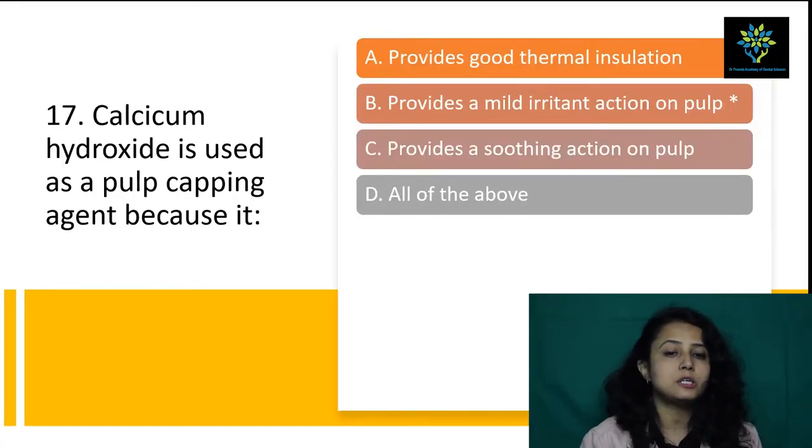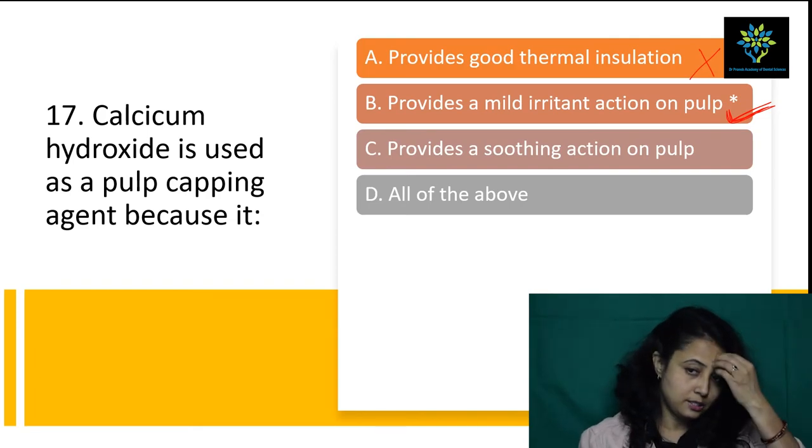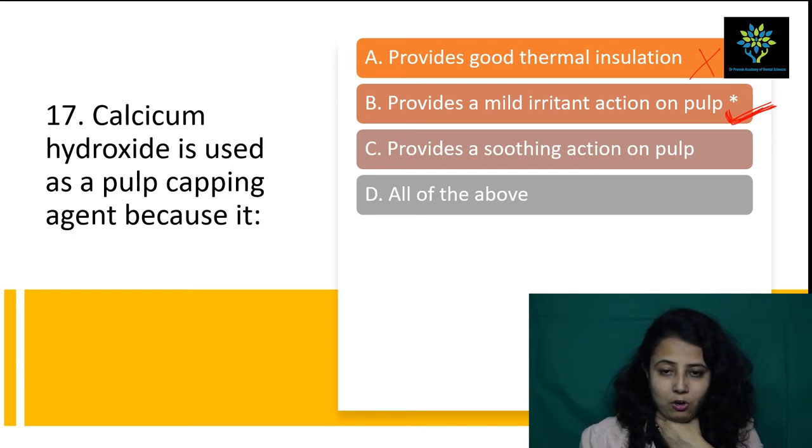Next question: calcium hydroxide is used as a pulp capping agent because — A) provides good thermal insulation — no, calcium hydroxide is not a good thermal insulator. B) provides a mild irritant action on pulp — yes, this is the answer. Calcium hydroxide irritates the pulp mildly, which leads to more blood flow and healing. A severe irritant would cause pulp death. C) provides a soothing action on pulp — no, calcium hydroxide is a mild irritant, not soothing. Answer is B — it provides mild irritant action on pulp.